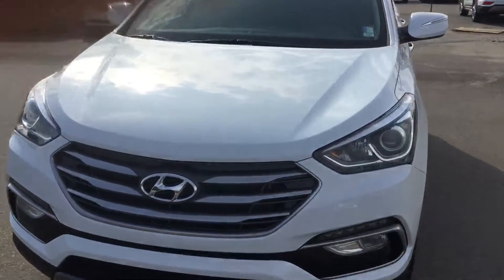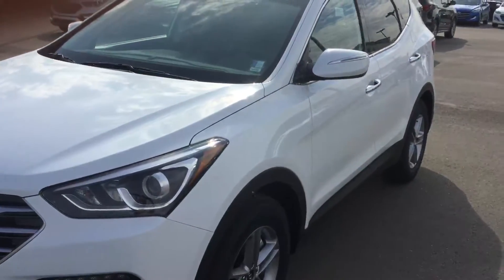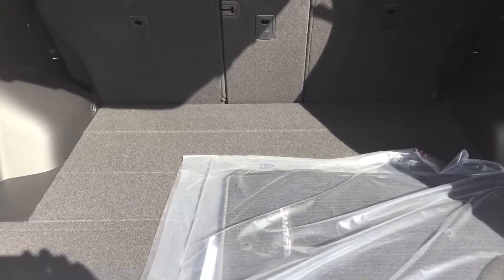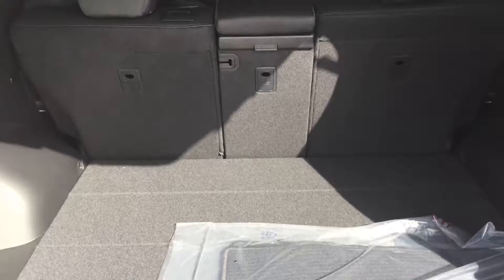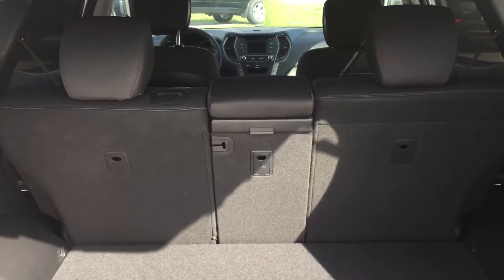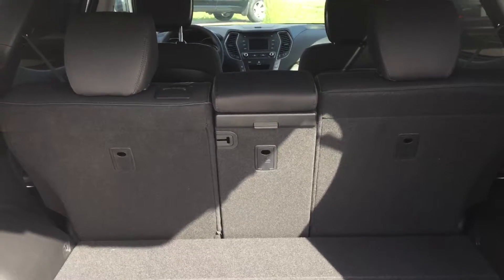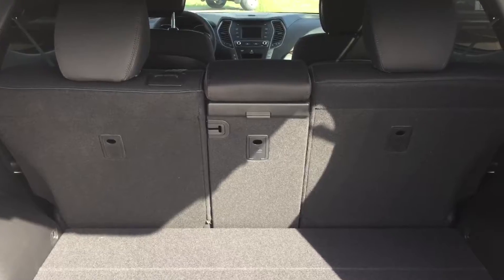LED daytime running lamps and fog light package. Great styling on the Santa Fe — beautiful fit and finish and all around quality SUV. Lots of rear cargo space with additional storage available by folding down any of the three sections in the 40-20-40 bench seat configuration. The rear seating also does recline, good for passengers on those longer road trips.